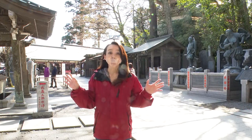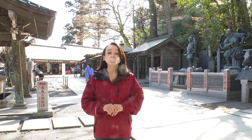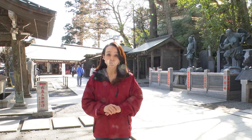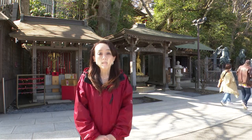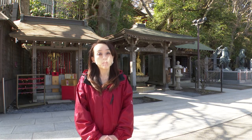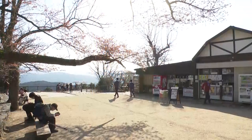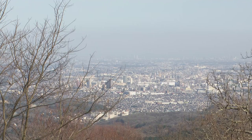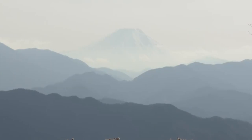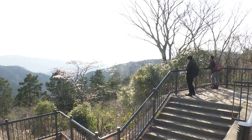Having a temple like this on the way makes the climb a little more interesting. Once you pass this temple, it's about a 20-minute walk to the peak. After passing Yakuo-in Temple and walking another 20 minutes, you arrive at the peak. The summit of Mount Takao is 599 meters above sea level. The observation platform offers a panoramic view, and on a clear day, Mount Fuji is also visible in the distance.